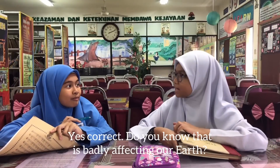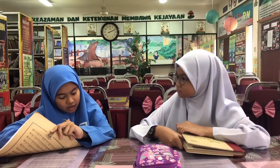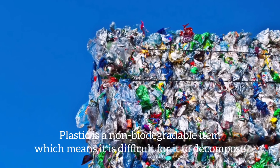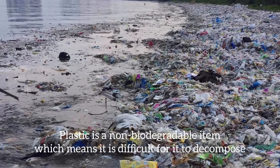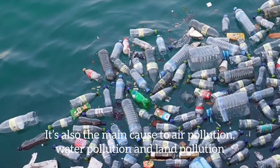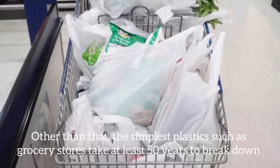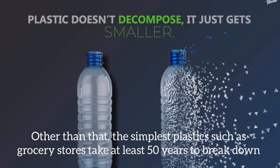Do you know that it is badly affecting our earth? Plastic is a non-biodegradable item, which means it is difficult for it to decompose. It's also the main cause of air pollution, water pollution, and land pollution. Other than that, the simplest plastics such as grocery bags take at least 50 years to break down.